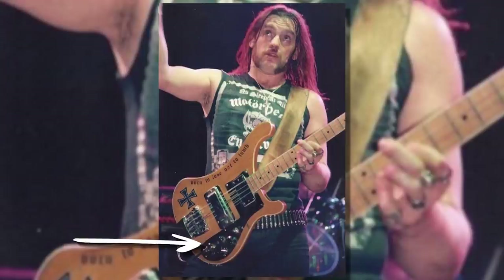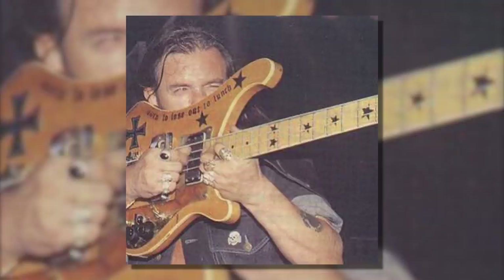Even the jack socket was moved from the bottom to the front of the bass. You'll recognise stickers on this bass such as the iron cross on the body and the black stars on the inlays. This was Lemmy's main tool bass from 1981 to 1995.